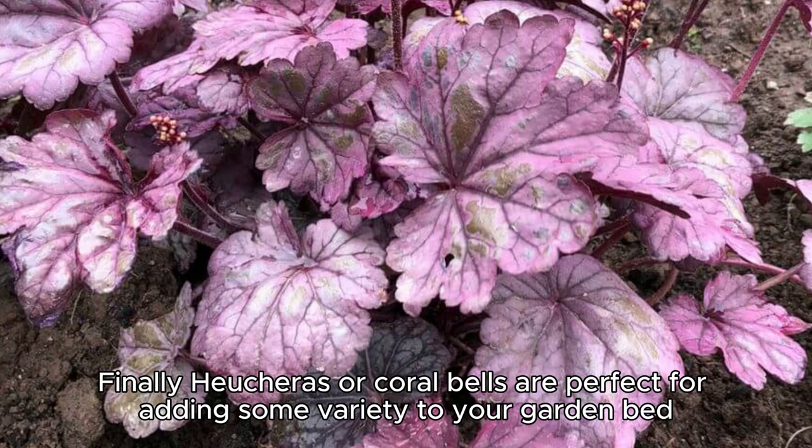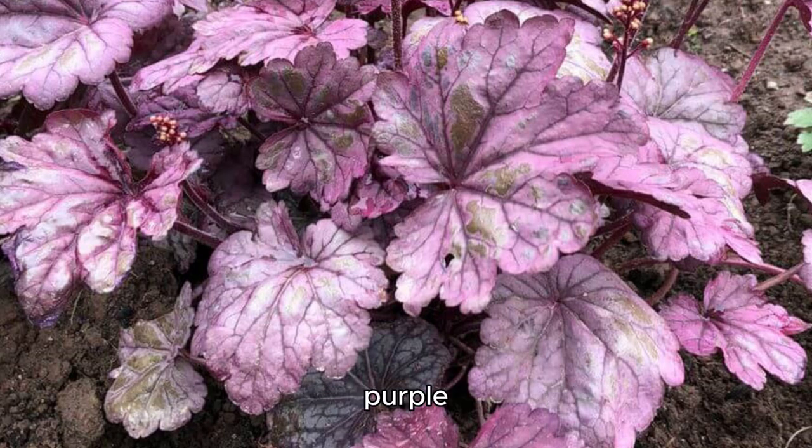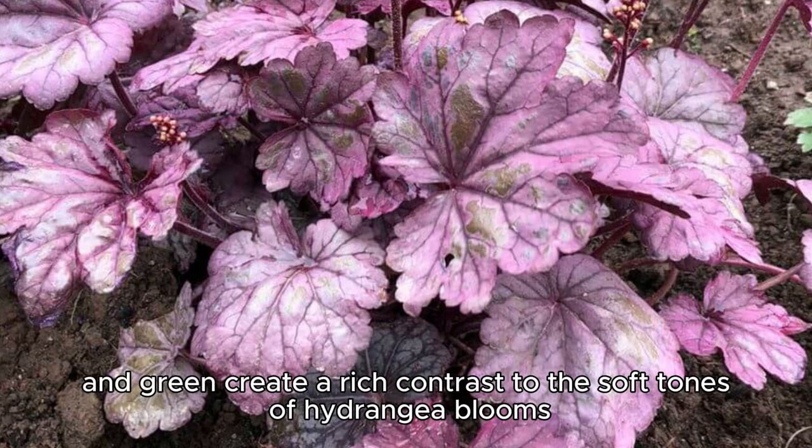Finally, heucheras, or coral bells, are perfect for adding some variety to your garden bed. Their colorful leaves in shades of bronze, purple, and green create a rich contrast to the soft tones of hydrangea blooms.